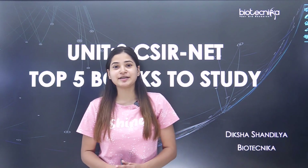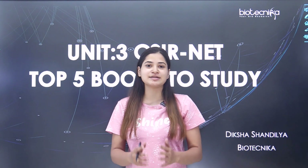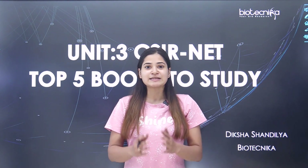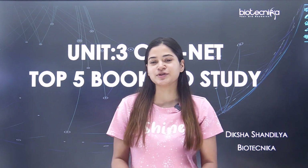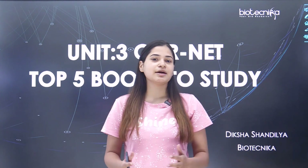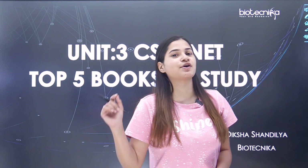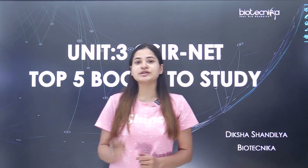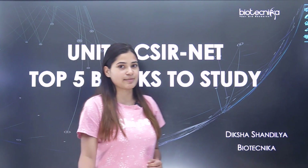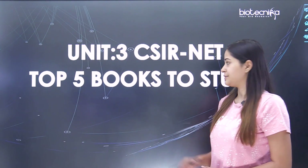Are you preparing for CSIR NET and you want to know about the top books for the CSIR NET examination, especially if you are concerned with Unit 3? Hello everyone, myself Diksha Shandile from Biotechnica, and today I'm here to talk about the top 5 books that are important for your preparation for Unit 3 of the CSIR NET examination. Let's get started.